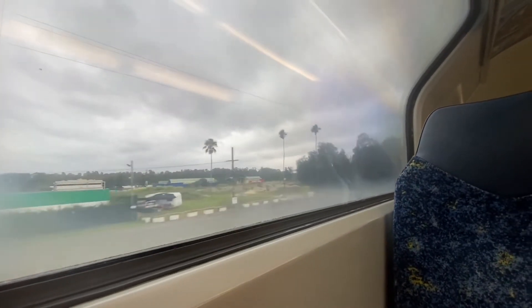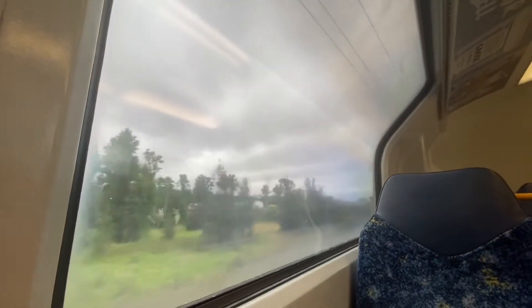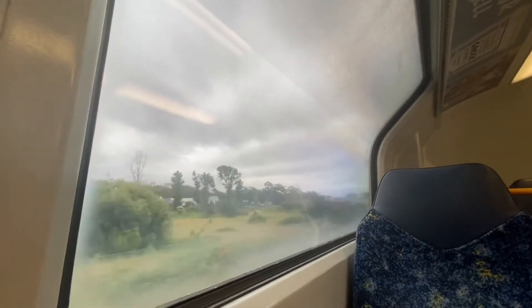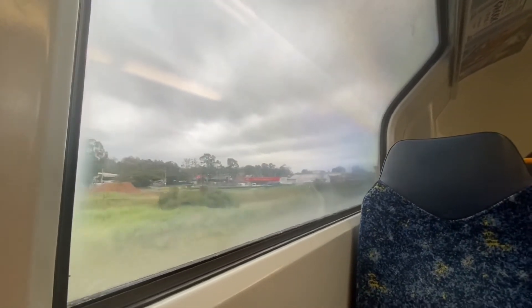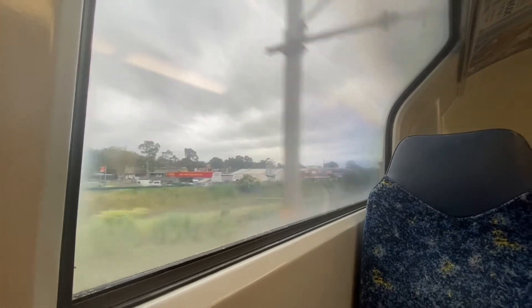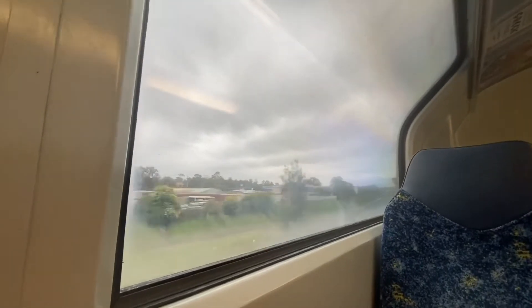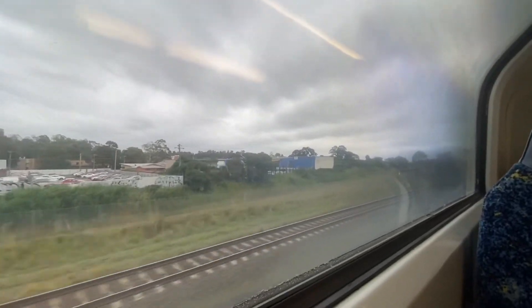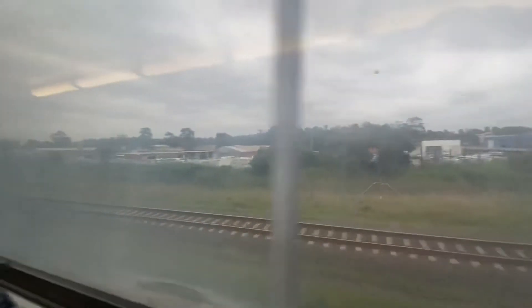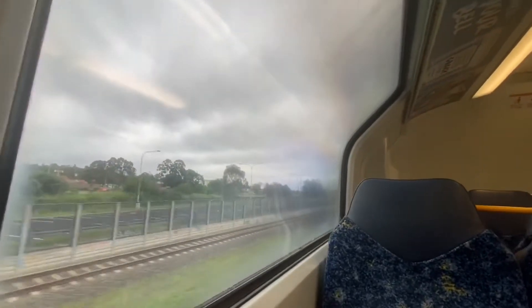Just about to go under the Moxley Bypass, I believe it is. Don't know if it's the Moxley Bypass or not, but I believe it is. A lot of cars in there. Jesus Christ, look at all of them. I'm sorry I didn't pan the camera earlier, but Jesus Christ.